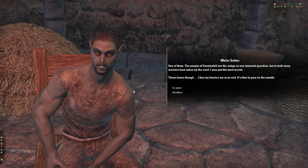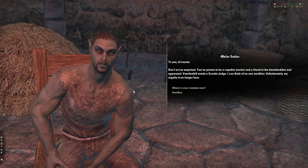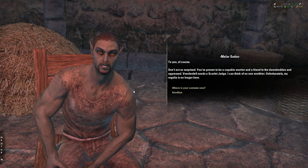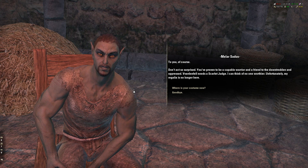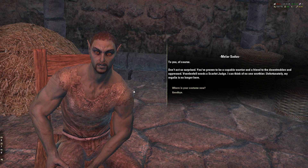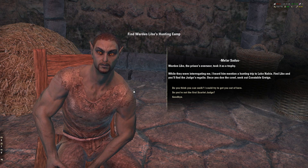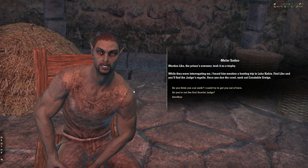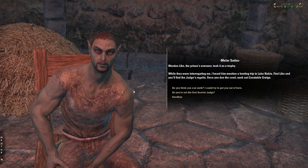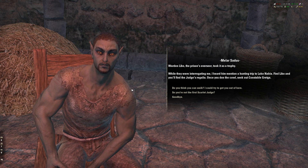I fear my heroics are done. It's time to pass on the mantle — to you, of course. Am I gonna be the new Scarlet Judge? I'm gonna be a superhero! I'm not that surprised. I'm a capable warrior and a friend to the downtrodden and oppressed. Vvardenfell needs a Scarlet Judge and I can think of no one worthier. Unfortunately, my regalia is no longer here. The prisoner's eldest heir took it as a trophy. I heard him mention a hunting trip. Find Libo and you'll find the judge's regalia.